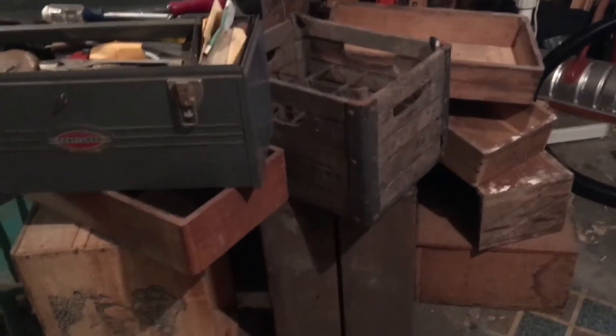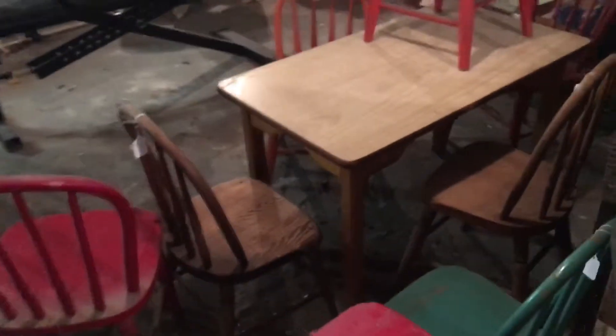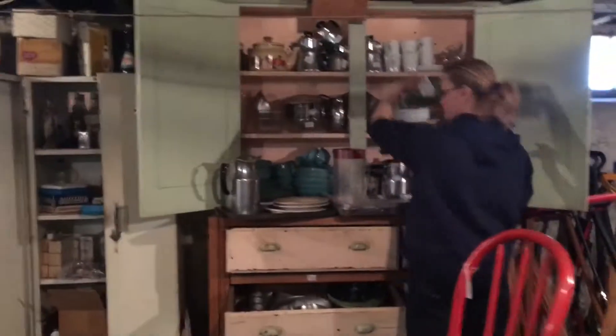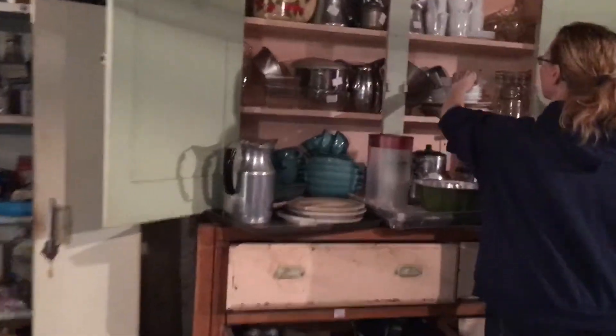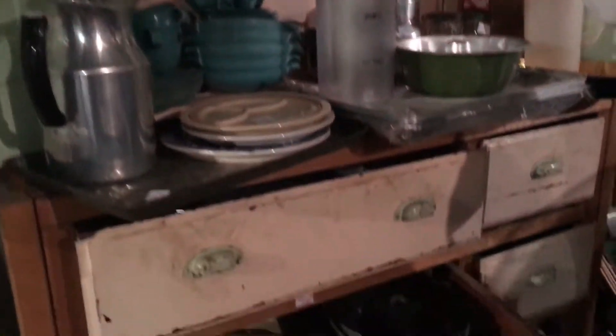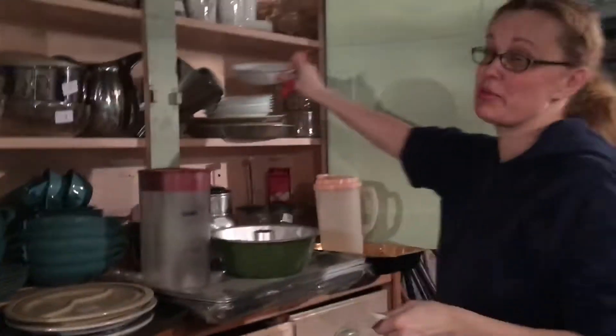Look at these boxes, milk crates, a little kids' table with chairs. I'm pricing low because I know how people like that.